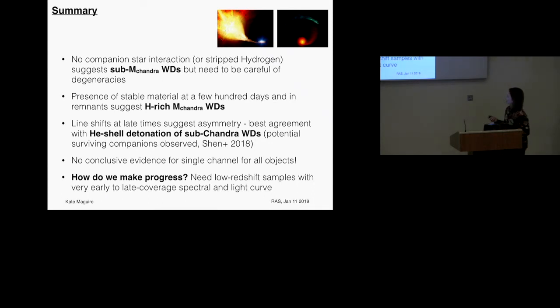My summary is necessarily incomplete. Looking for hydrogen features from companion star interaction in late-time spectra, we saw none — suggesting white dwarf mergers or some kind of sub-Chandrasekhar scenario. Looking for stable material as seen in remnants gives a solution consistent with hydrogen-rich Chandrasekhar mass white dwarfs. From line shifts, we expect helium shell detonations of sub-Chandrasekhar white dwarfs. There is no conclusive evidence for a single channel, and it probably means there is more than one way to produce a Type 1a supernova. Progress requires combining multi-epoch observations of individual objects from very early times to collect all progenitor signatures and see whether they agree.